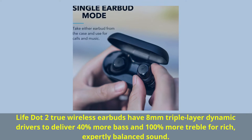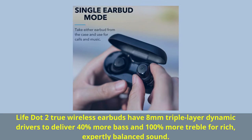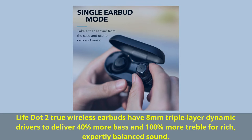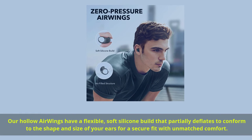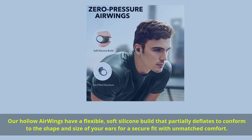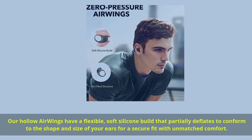The Life.2 True Wireless Earbuds feature 8mm triple-layer dynamic drivers delivering 40% more bass and 100% more treble for rich, expertly balanced sound. The holo-air wings have a flexible, soft silicone build that partially deflates to conform to the shape and size of your ears for a secure fit with unmatched comfort.